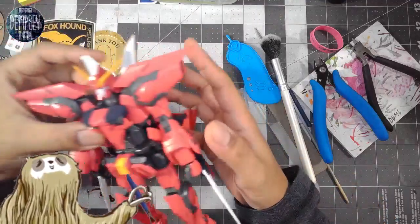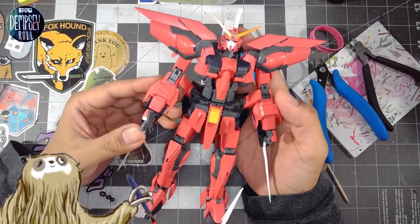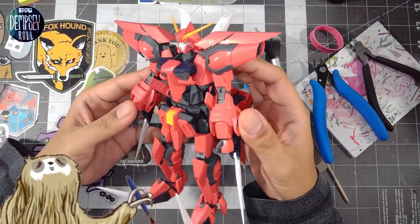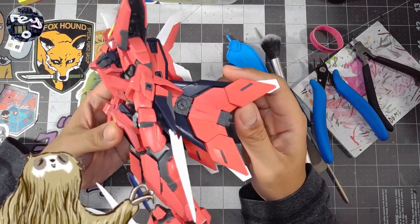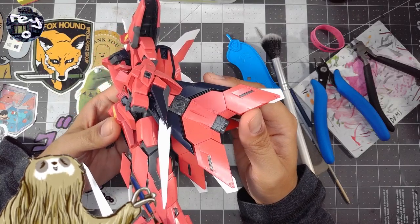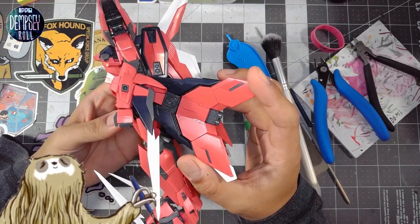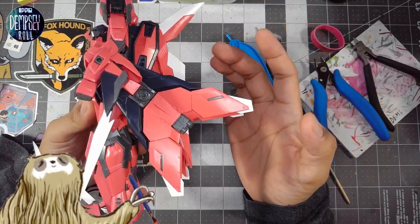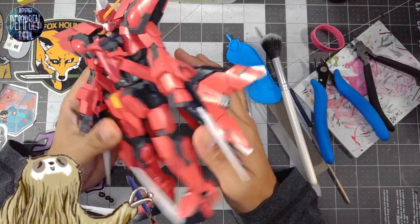Let's take a look at some other stuff that I've been doing off stream, including this big lad here. This is the Master Grade Aegis Gundam. I actually started this last year, at the end of last year, kind of right before all the ball drop madness. But ended up getting distracted with many other things, including the holidays and all of that jazz. So here we are now.